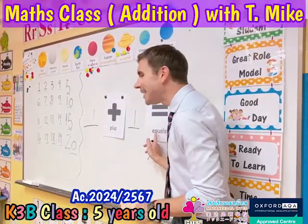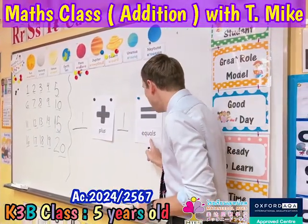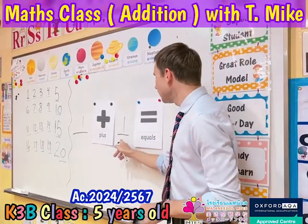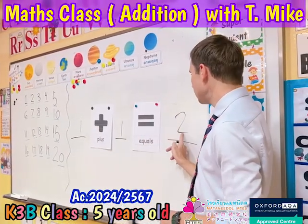Plus. Equals. Equals. One plus one equals two. Okay, let's try a different one.